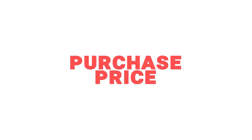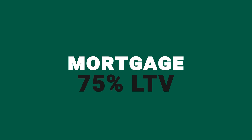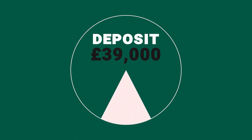Let's run through the numbers to see how much this property cost to purchase. The purchase price was £156,000. But that doesn't mean our team member who bought this property had to put in all £156,000, because he used a mortgage. He took out a mortgage for 75% of the property's value, which is £117,000, leaving him to put in a deposit of £39,000. That deposit was his biggest cost in this purchase, but far from the only cost.